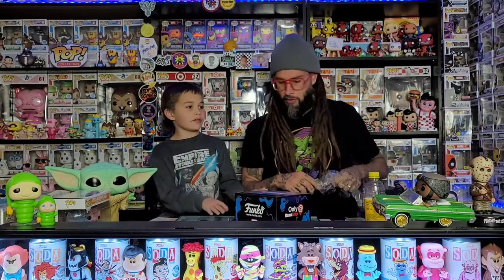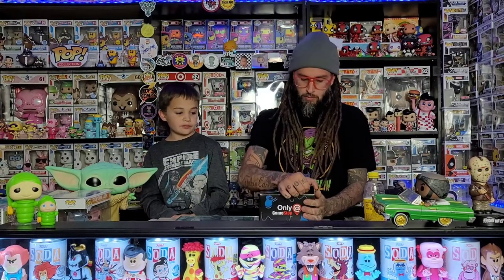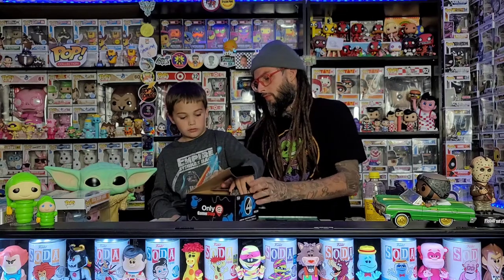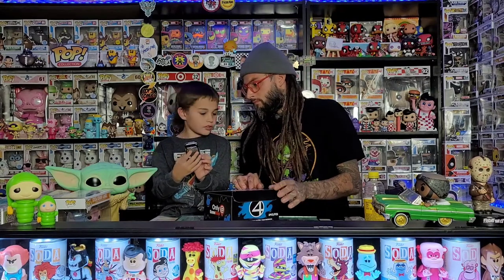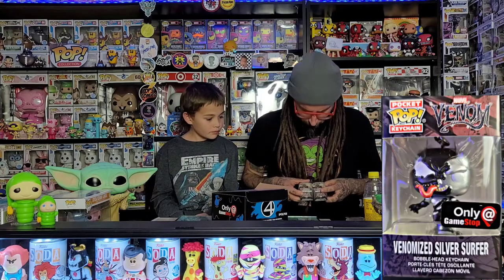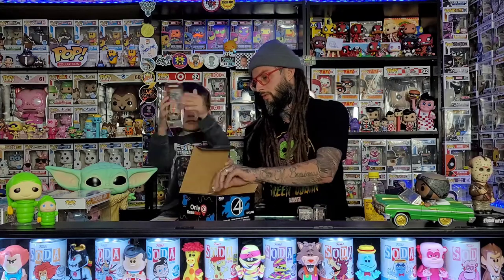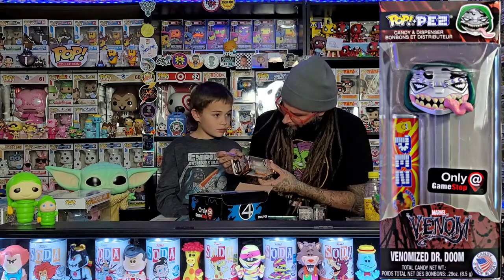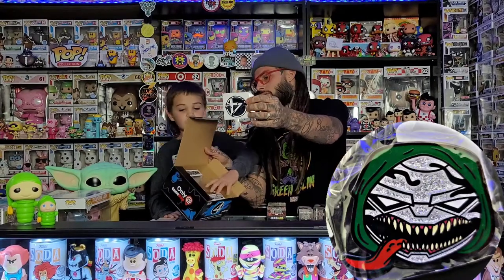Opening the box now - got the pocket pop, and wait, is this the metallic one? It kind of looks the same. This is a different pin though because it's got glitter on it, and then the sticker - all of those are the same.